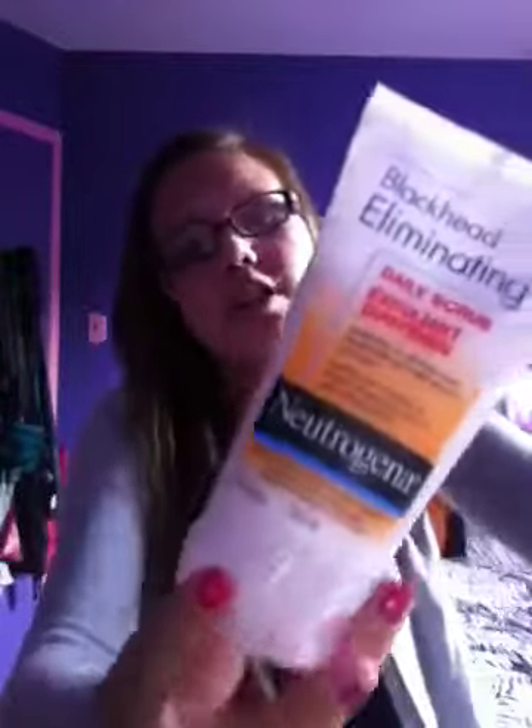The next thing I got was a Neutrogena Blackhead Eliminating Daily Scrub. It penetrates to eliminate most blackheads and helps prevent new ones. It's from Neutrogena, on sale — I think it's maybe $5. It has exfoliating beads — orange beads — in it, so it really does help. And I put it on with a cloth, which brings me to the next thing I got: these pink scrubbing mittens to help with that.